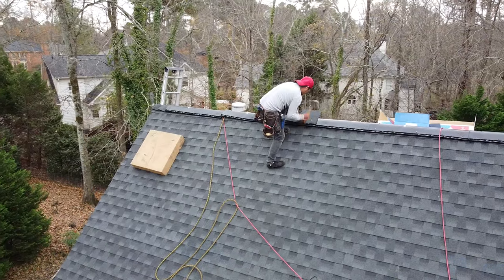They looked at the roof at the same time, so that kept me very comfortable from both sides of the fence and it was a seamless process. I was very comfortable with it, and now we're obviously getting the job done.